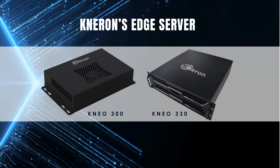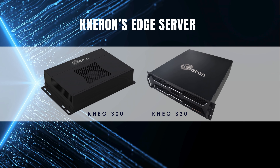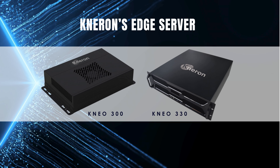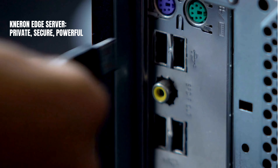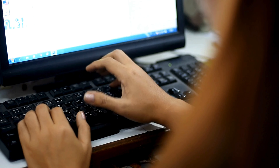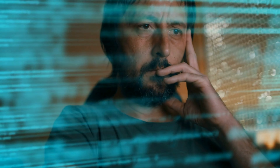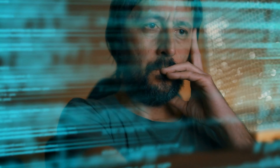Meet the Neuron Edge Server — your private GPT machine, designed to process and protect your company's information, all while keeping it secure on your premises. Your company's data is uploaded, stored, and processed right on-site, ensuring full control and privacy. It leverages powerful AI to analyze your data and generate insights, all in real-time.